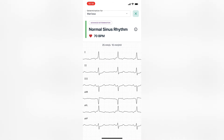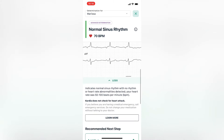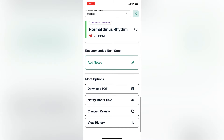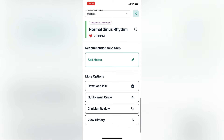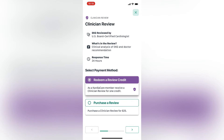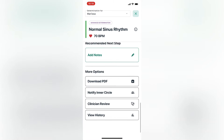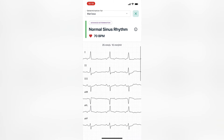You can see that it states I'm using advanced determinations, which is what we discussed — when you have the Cardiacare membership, you're able to have those advanced determinations for those six heart arrhythmias. I'm now scrolling through my EKG results. Keep in mind my EKG does look a little abnormal to begin with. You have options to download a PDF, notify your friends or family, or send it to a clinician for review. You should hear back within 24 hours, and then you can view your EKG history.